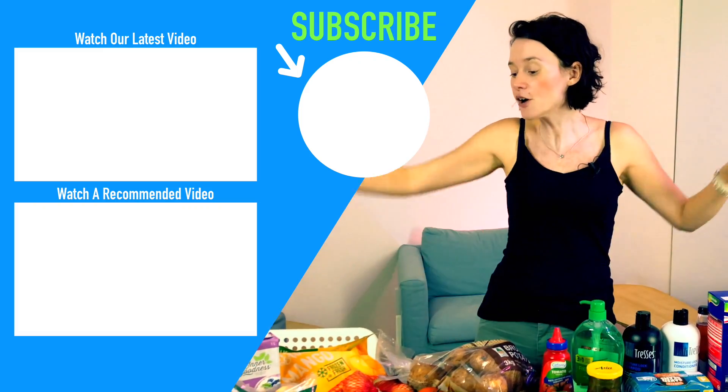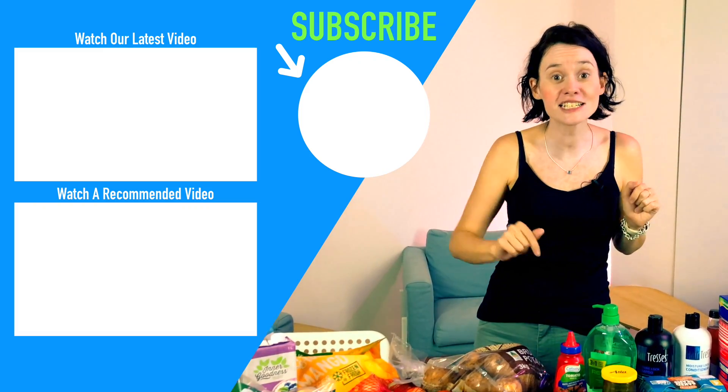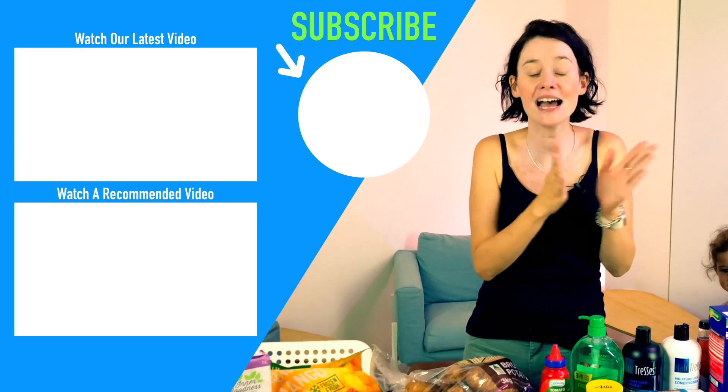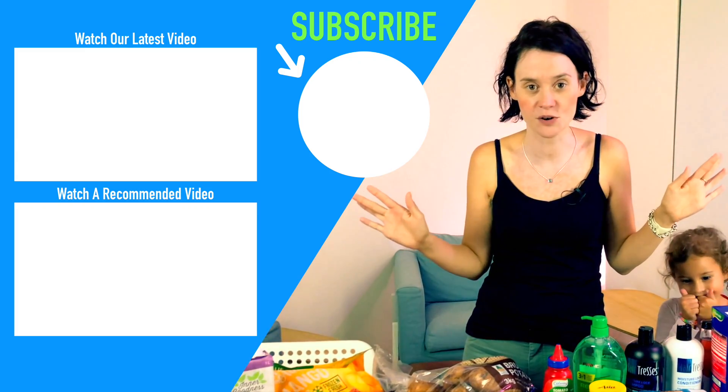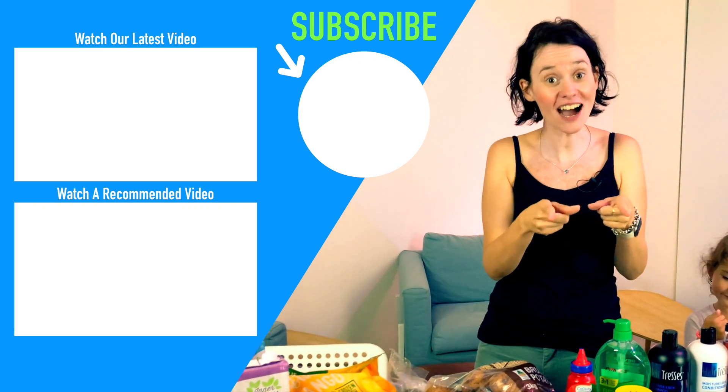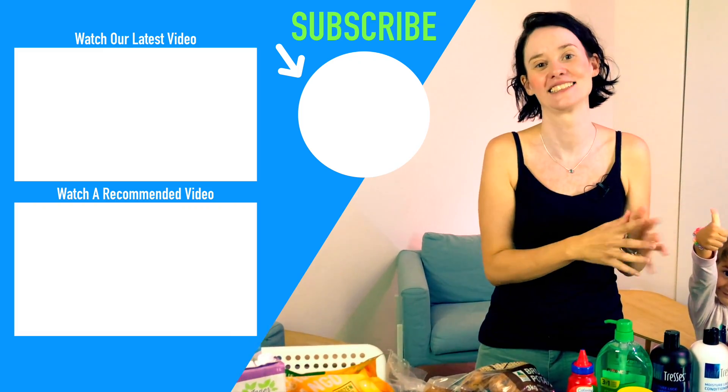If you have any questions, please leave them down below. If you're new here, we would absolutely love to have you subscribe. If you liked this video, give it a thumbs up, and I'll catch you guys in the next one!